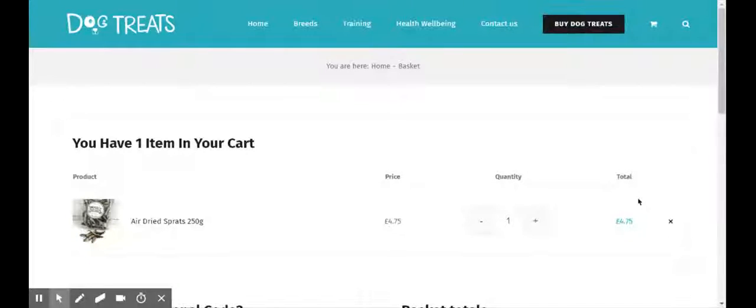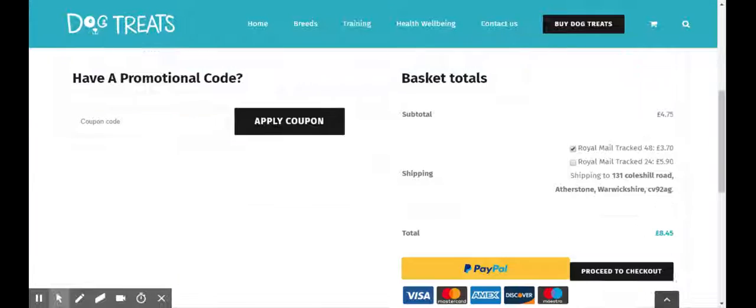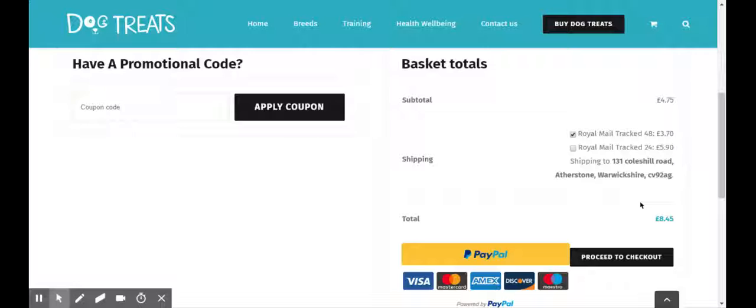That account is purely for you to log in and check previous orders and so forth. So assuming you've never checked out before and this is the first time, you would select PayPal for example. You're going to see a blank screen at the moment just for privacy purposes, but I am logging into my PayPal account.